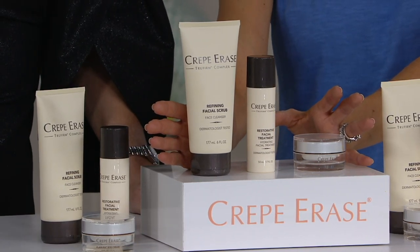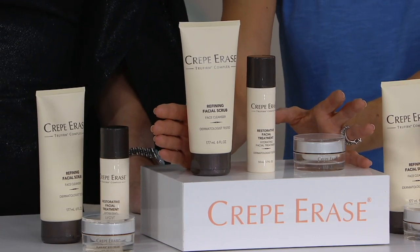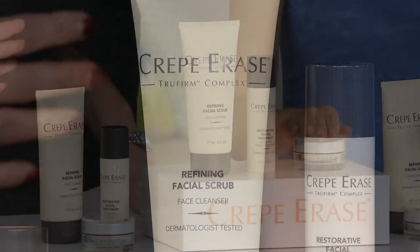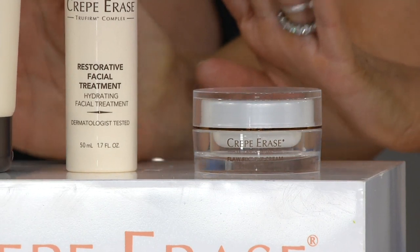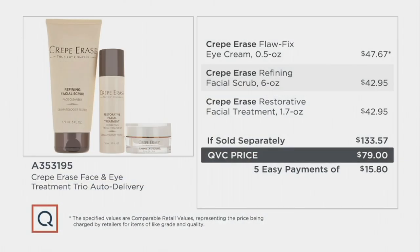Only order of the year. It is a face and eye treatment trio. You're going to get a duo for your face and then you're also going to get an eye product at a huge value. You're going to spend $79 tonight. But normally to get this refining facial scrub and the restorative facial treatment, which is very similar to how we use our Crepe Erase on the body, you would have spent over $80. And then you're going to want the eye cream too, so then you have to spend another $47. Altogether it would have been $133, and you have a chance tonight during my anniversary show to grab it for $79 on five easy payments of $15.80. And this again is the only order we're bringing in for the year.